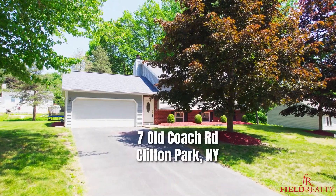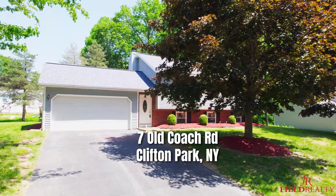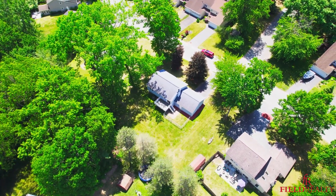Hey there, it's Mike Field with Field Realty and today we are at 7 Old Coach Road here in Clifton Park. This home is conveniently located right off of exit 8 and it's a four bedroom, two bath. It's got a great layout, fabulous yard, and it's in a wonderful neighborhood. Let's bring you inside and we'll show you what it's all about right now.